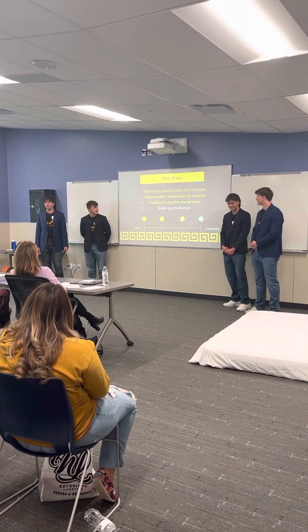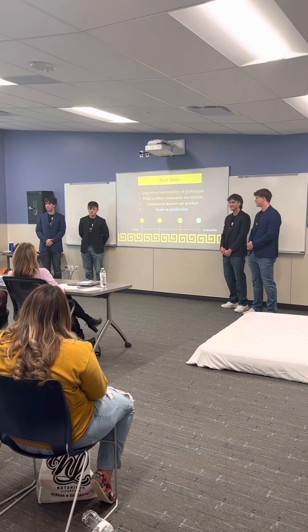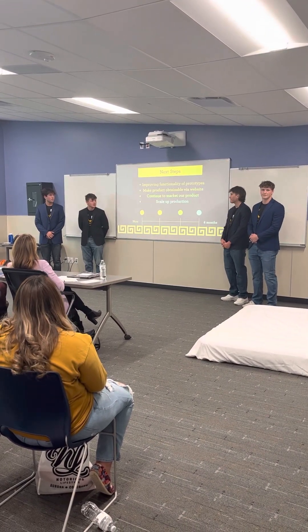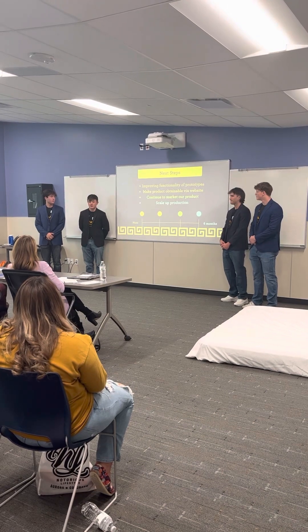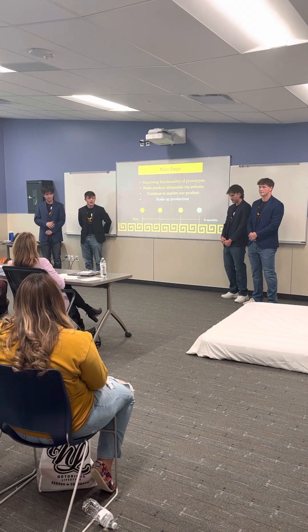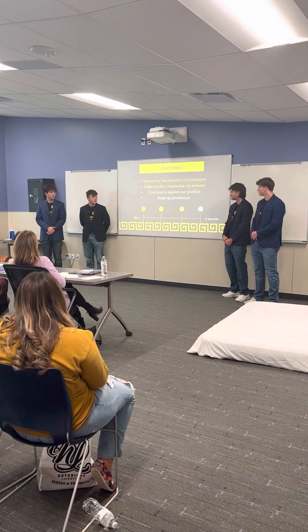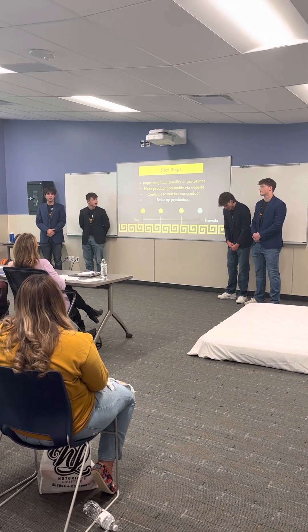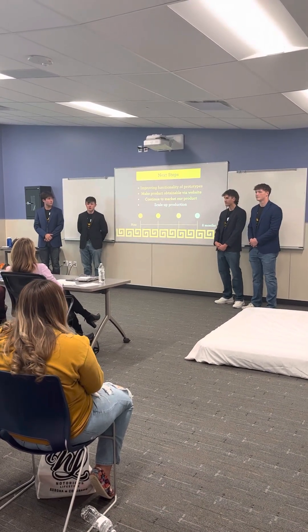What's next up for Greek Sheets? We'd like to improve the functionality of our prototype and give it a concrete design we can stick with. We'd also like to scale up our production, get in contact with overseas manufacturers, and try to mass produce it. We want to further market our product, trying to reach those families, and we'd also like to make our product available via our website.